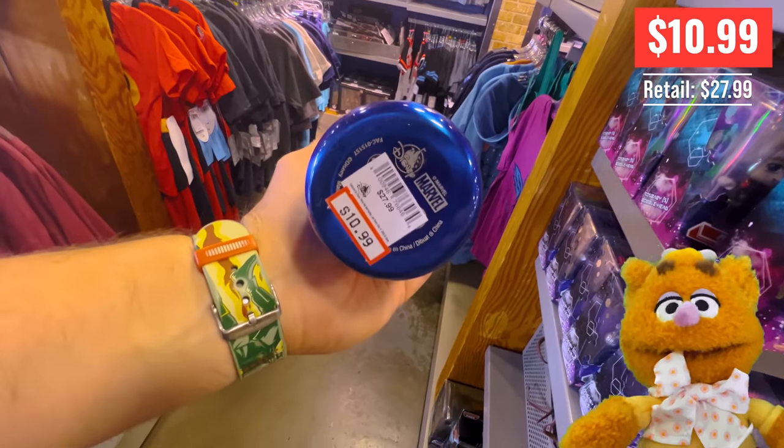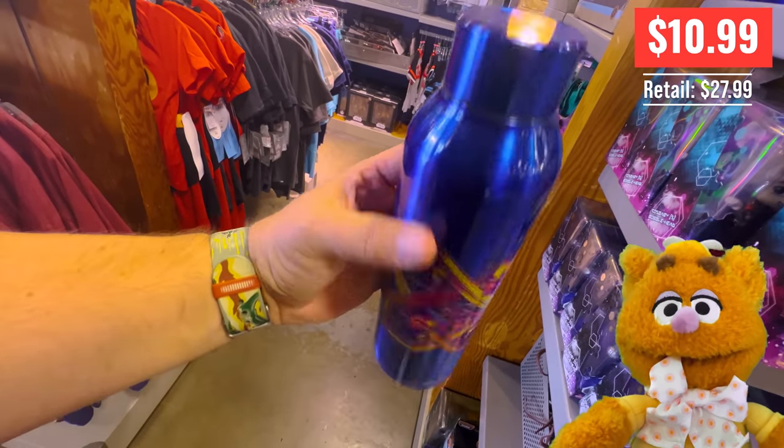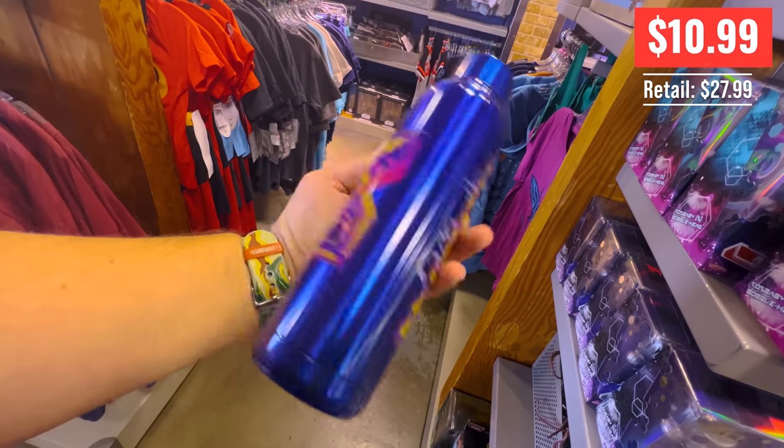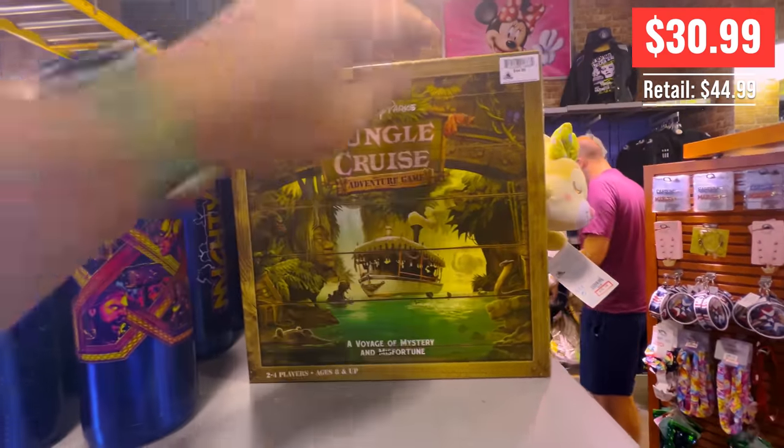Mighty Thor. Why was Captain America avoiding Thor? He owed him money. Waka waka. I saw this movie. I thought it was pretty decent — wasn't the greatest movie in the world, but it wasn't as terrible as everybody said it was.